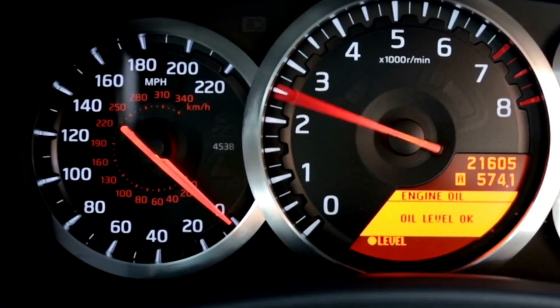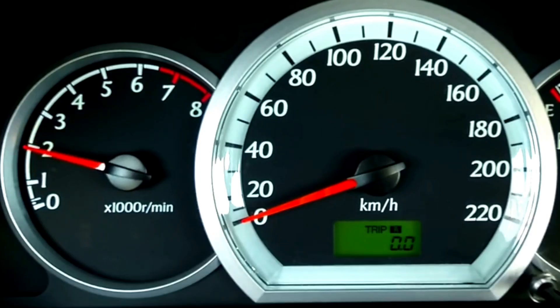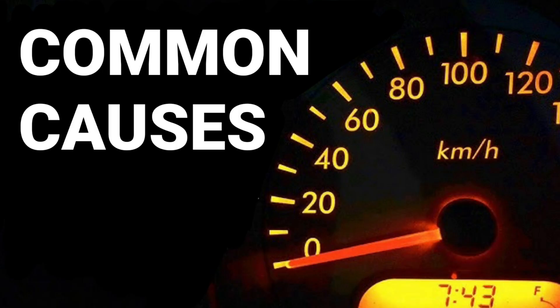Ever looked down at your dashboard and noticed your speedometer isn't moving, or worse, giving you the wrong reading? It's not just annoying — it can be dangerous and illegal. So why does this happen? There are several reasons your speedometer could be acting up. Let's go through the most common ones.